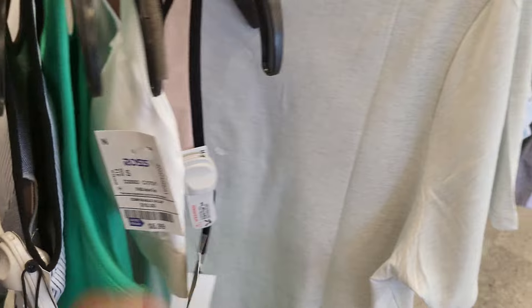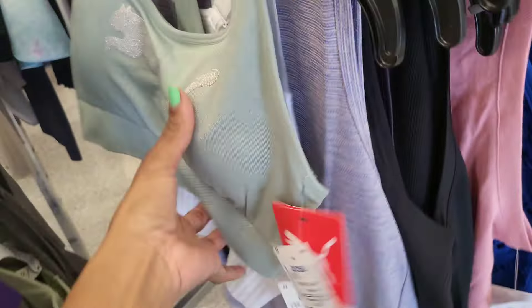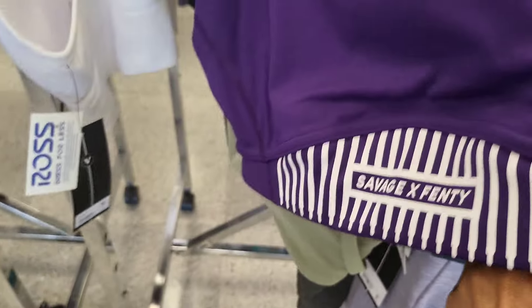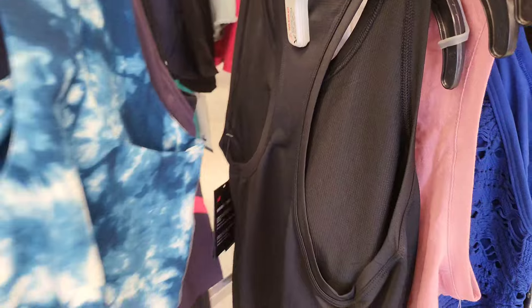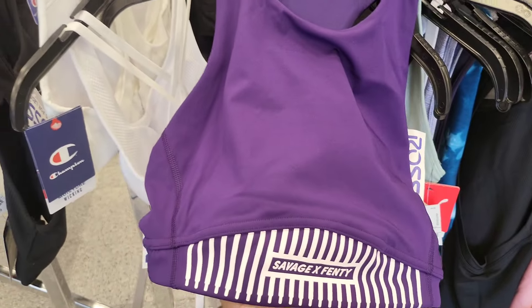Now we're looking at the athletic tops. I look at athletic tops so I can match them up with leggings I already have to create a different-looking set. When I go to any store I look at athletic tops, sports bras, and even bralettes because sometimes bralettes can serve the same purpose depending on how much material they have. I see this Savage Fenty top - that's so cute - but I would never probably find a pair of deep purple leggings to match it.